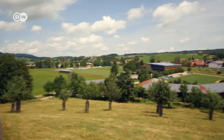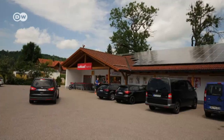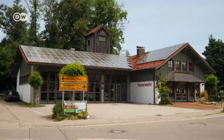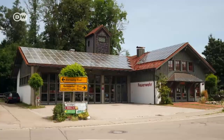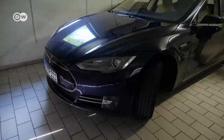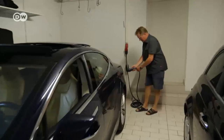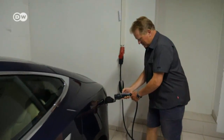The southern German village of Wildpolsried has just over 2,500 residents, including the Pflugers. Together, they produce seven times more electricity than they use. There are solar panels everywhere here, and on days with extensive periods of sunshine, Thomas Pfluger can even charge up the family's electric car with renewable energy.